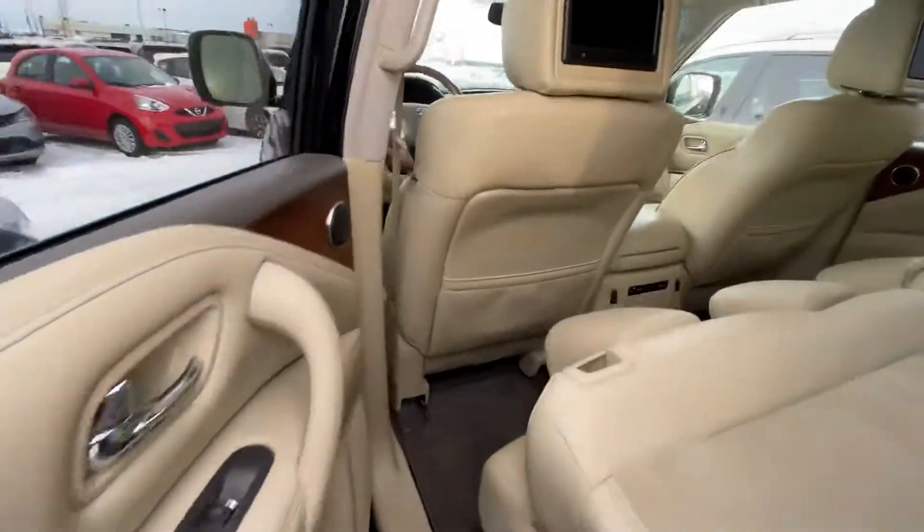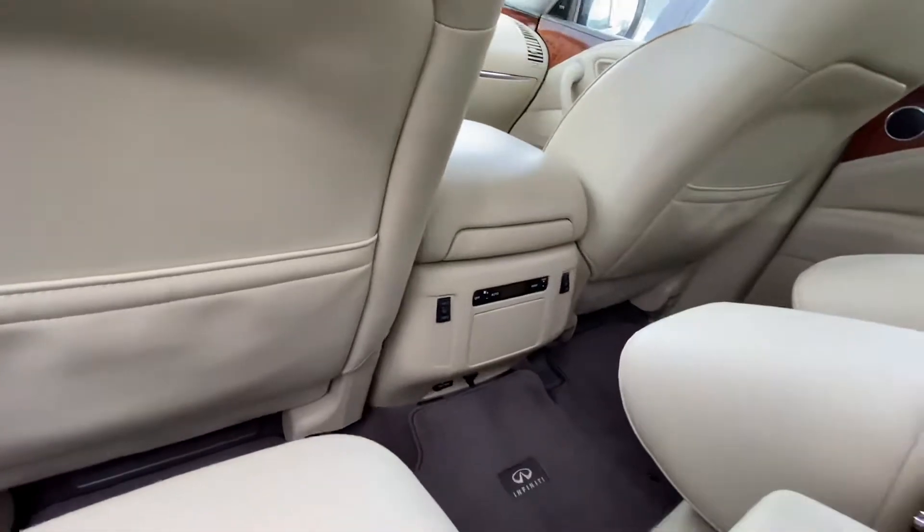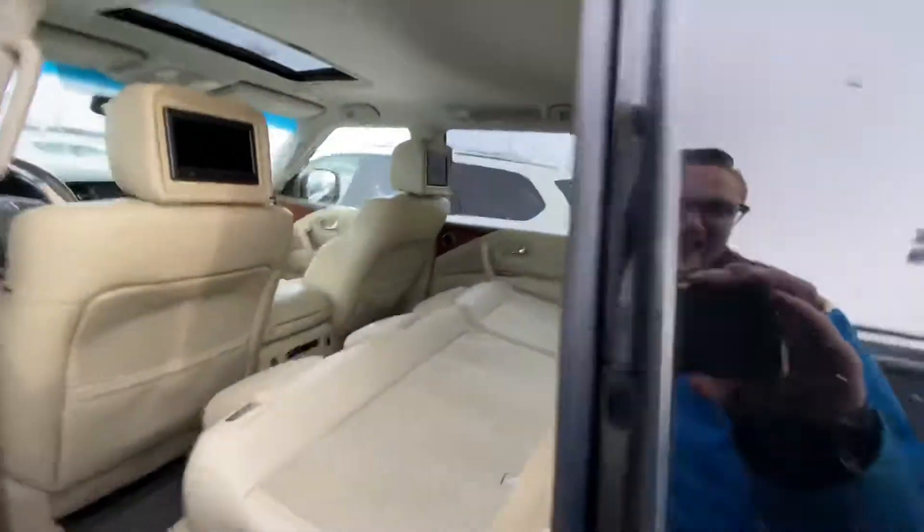Jumping on into the back, we do have those DVD player headrests, rear heated seats, tri-zone climate controls, and more.